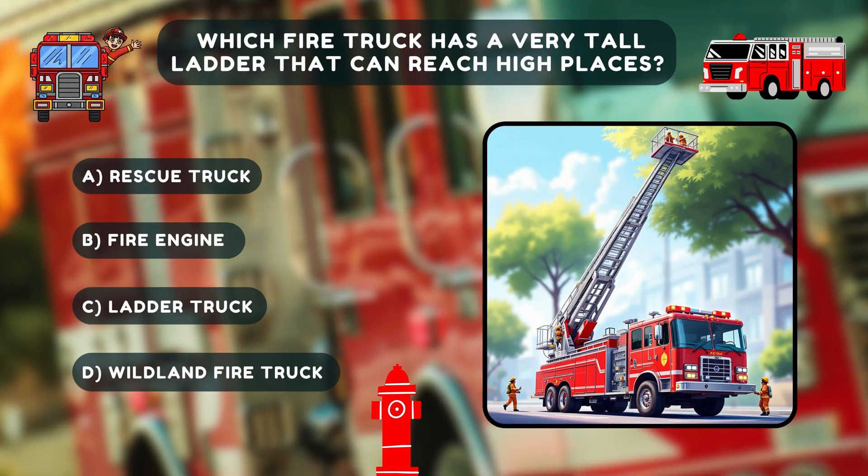Time for our first quiz — multiple choice question. Which fire truck has a very tall ladder that can reach high places?